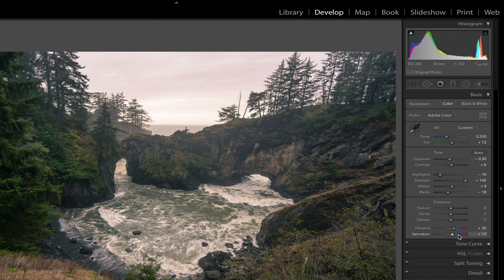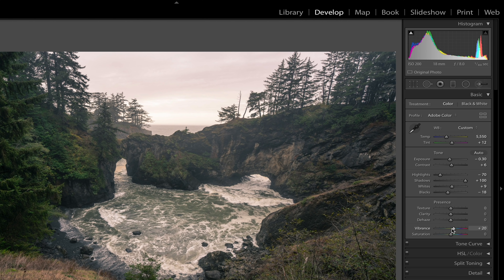I added a little bit of vibrance and a little bit of saturation. If you're not familiar with the difference: saturation is a global adjustment that impacts all colors in your image the same way. Vibrance is a more sophisticated version — it targets the more muted colors of your image more, whereas saturation just targets everything the same way. So I'll remove the saturation and bring the vibrance down to maybe around plus 15 as a good starting point.